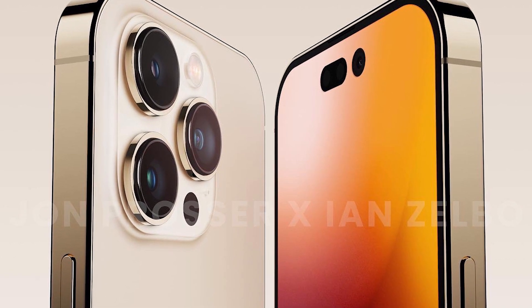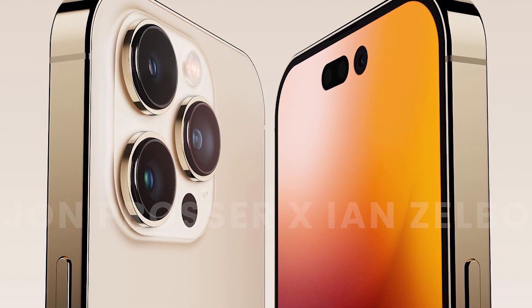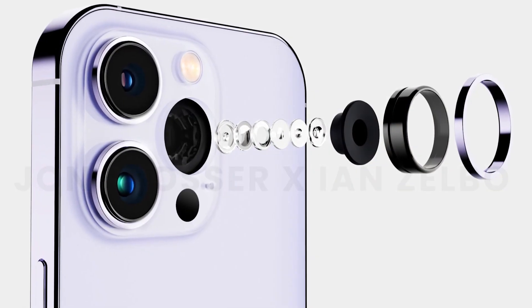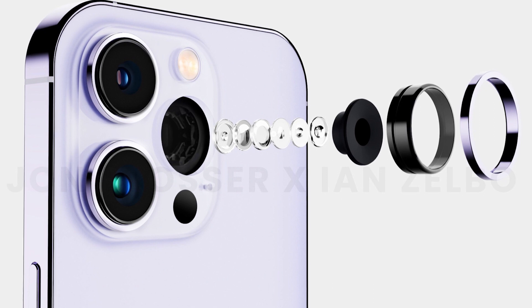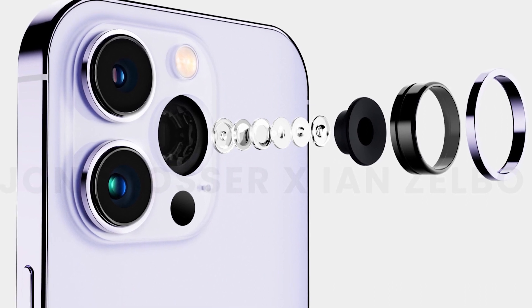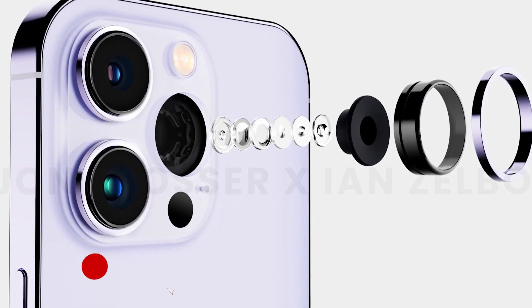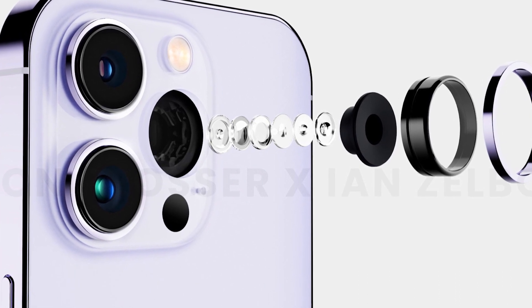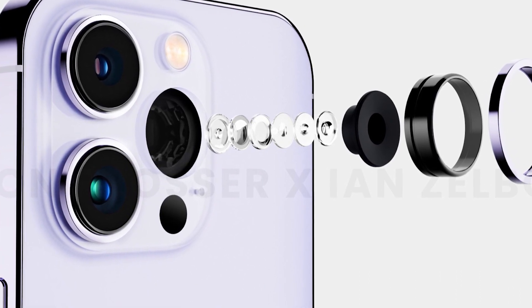If you think the design is the main feature, there is more to it. The iPhone 14 Pro has a 48MP main sensor with OS support, a 12MP ultrawide sensor, and a 12MP telephoto sensor.